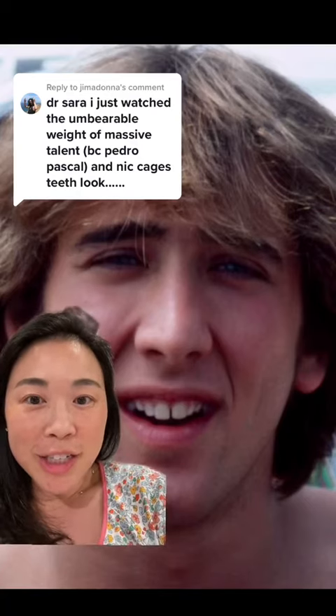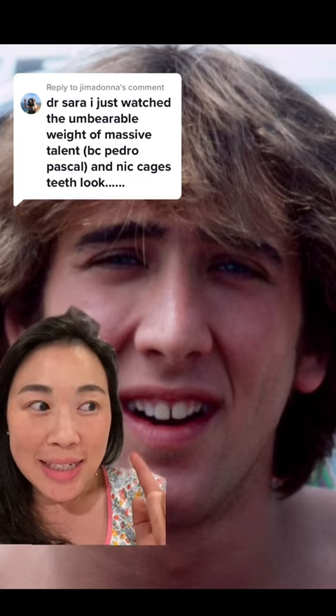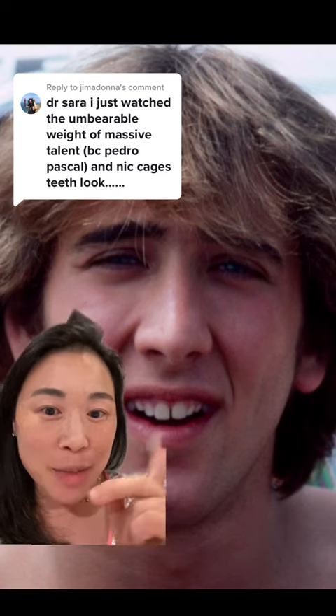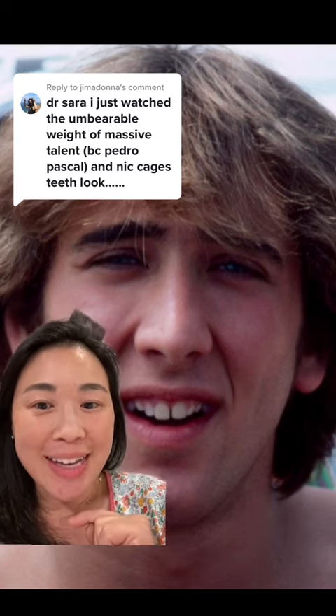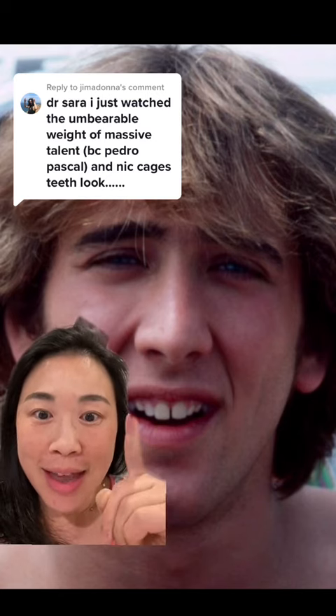Dr. Sarah, Harvard MD, here to do a veneer check - the Nick Cage edition. Here we have Nick. This is 1981. He has a space between his two front teeth, which is known as a diastema. He has pretty prominent central incisors and very small canines and lateral incisors.